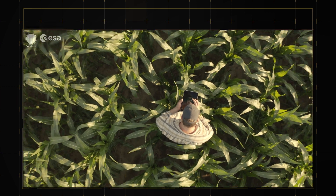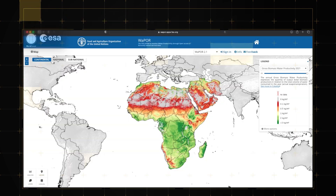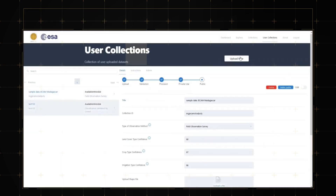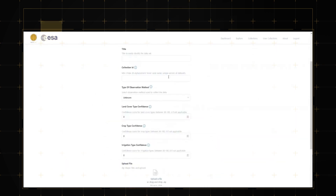The World Cereal maps are freely available to anyone interested in global agricultural monitoring. World Cereal also aims to develop new services and expand its user community. Users are therefore invited to contribute to the system's global in-situ database, providing spatially specific agricultural information to help monitor agricultural situations across the world.